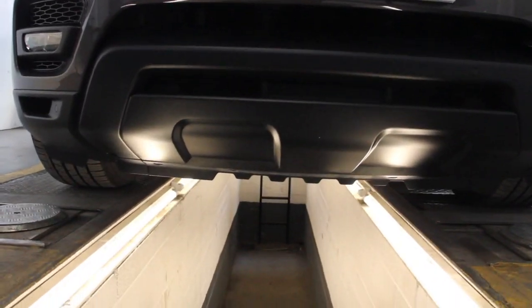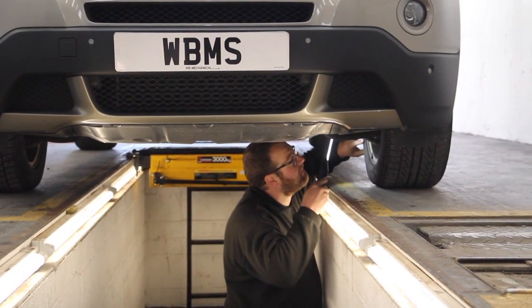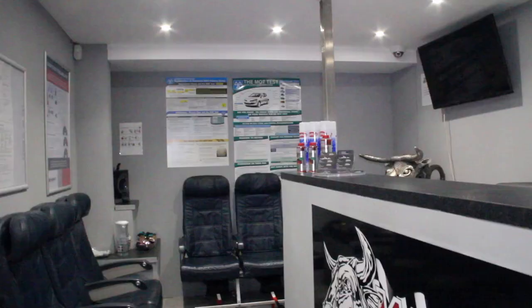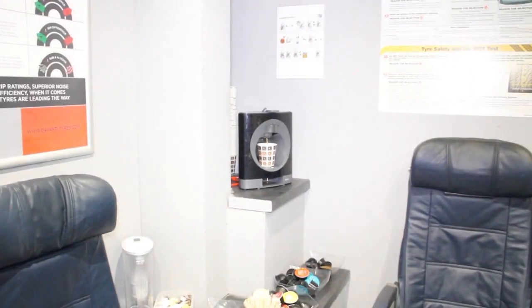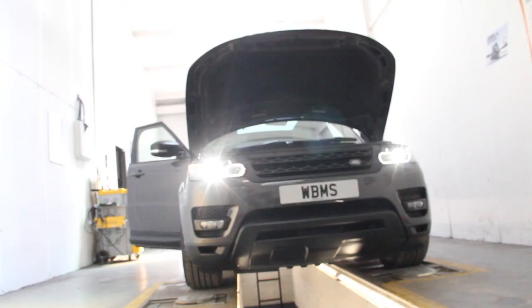We have a brand new MOT facility with custom inspection pit and the very latest testing and diagnosis equipment. The test centre opened in September 2018. Clients may view the inspection process from a TV monitor located in the waiting room at reception.